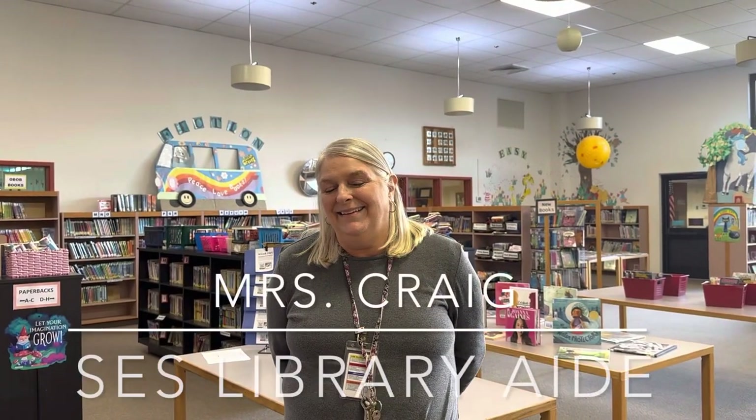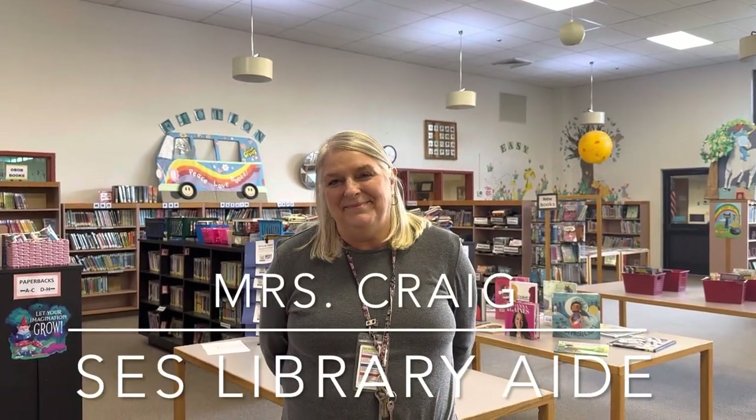Siusa Learning Community, we are with the fabulous Mrs. Julia Craig in the elementary library. We're starting our tour here at the elementary school, and then we'll pop into the middle school and high school libraries as well. Mrs. Craig, do you want to introduce yourself?